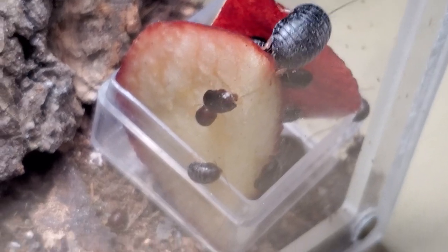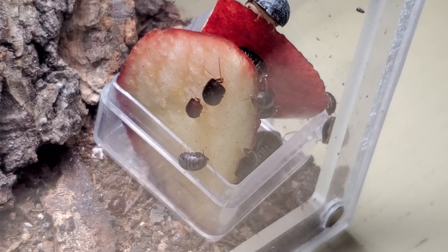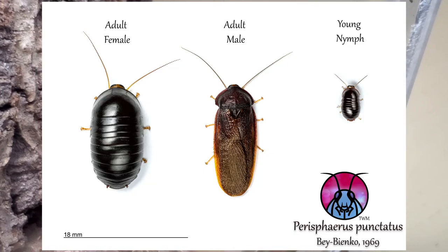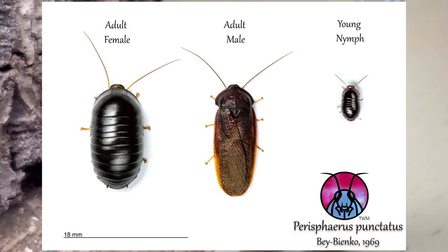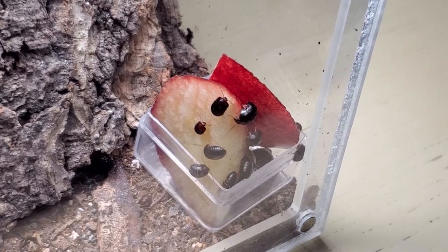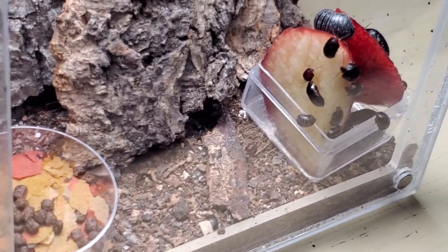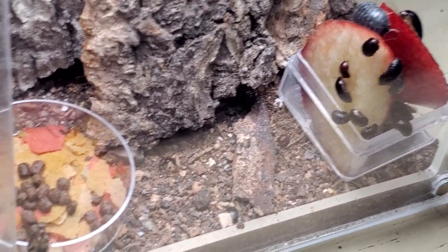The nymphs, either male or female, look exactly the same as the adult females — as their mothers. But when they reach adulthood, if they are males, they will develop wings and will be able to fly; they will look very different. In terms of feeding, I normally feed them what you are seeing here — just slices of apples and fish flakes or turtle food pellets, and they absolutely love it.